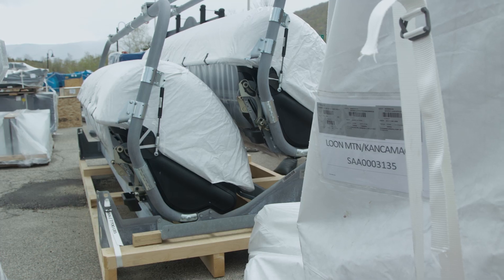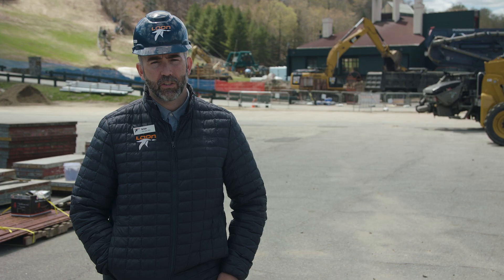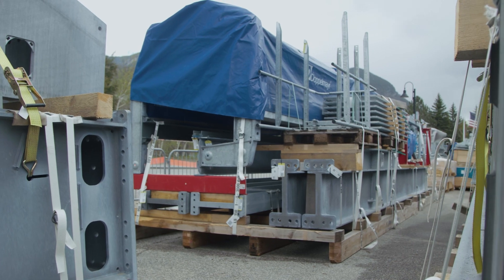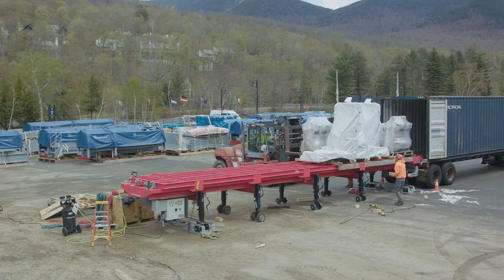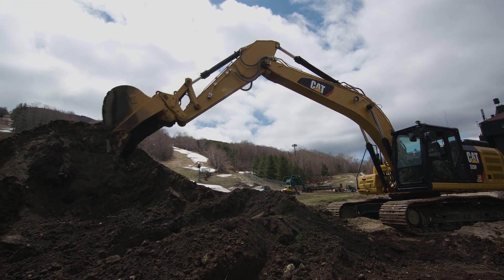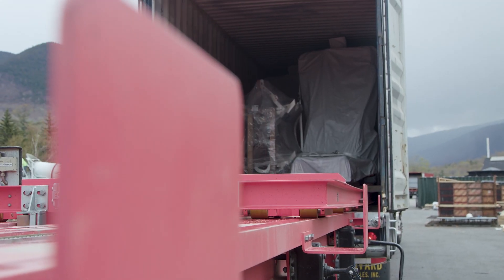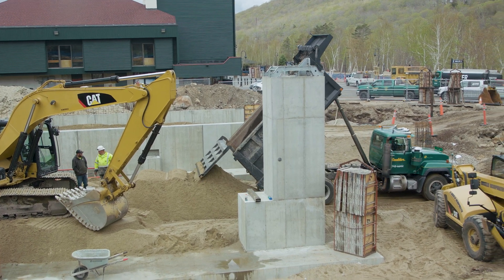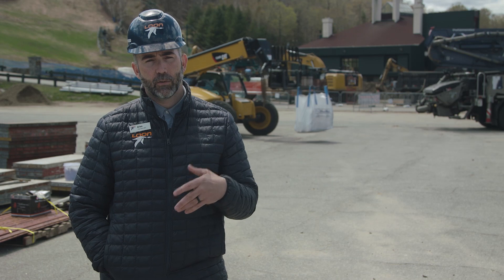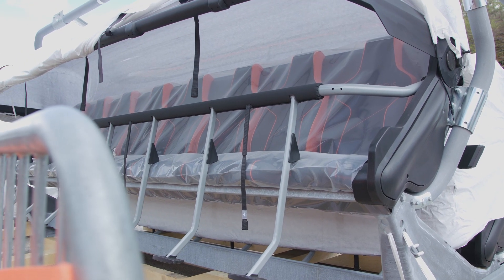A lot of people have asked us why an eight-place chairlift. It's important to understand Loon's history in the ski industry — they have a long history of really innovating and installing the newest, latest, greatest technology when it comes to lifts, and this lift is exactly that. It'll be the first east of the Mississippi, it'll be the fastest. A common misconception is that you're doubling the capacity from a four-place chairlift, but the reality is we're only increasing capacity about 20%. We're actually decreasing the total number of chairs on the line. The real added benefit is it spreads out the intervals of people loading and unloading, which makes a much better guest experience.